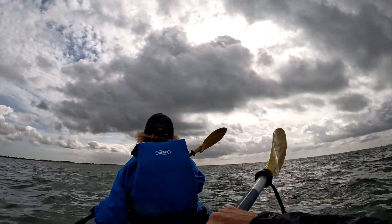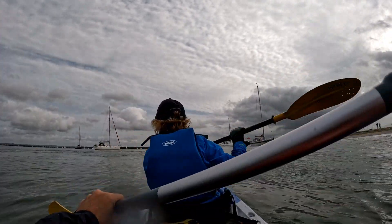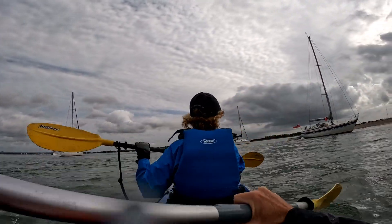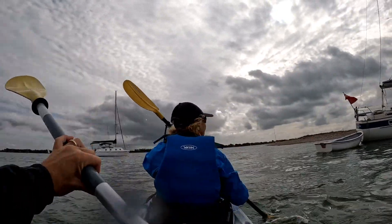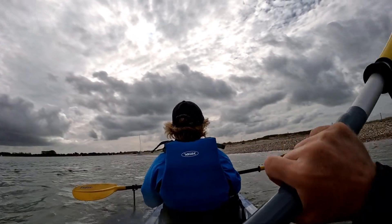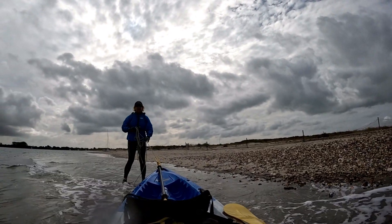The tide is starting to slacken a bit now. Morning. Hello. We'll go around the stern of Masquerade and then we'll come in and land on the beach behind him. Morning. Hello. I'll just head in here — this is a perfect sheltered little spot. Just pull this in a little bit then we can move it.